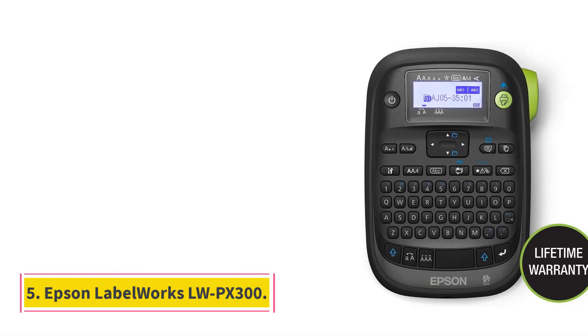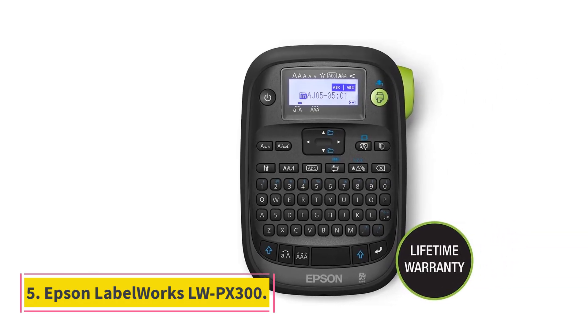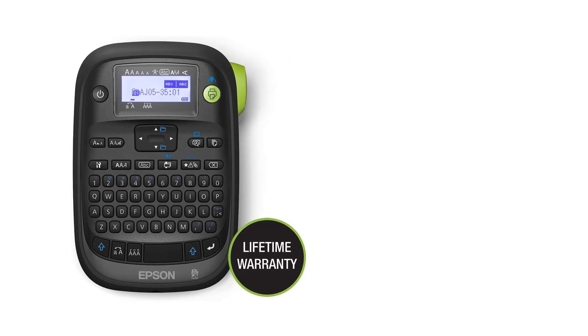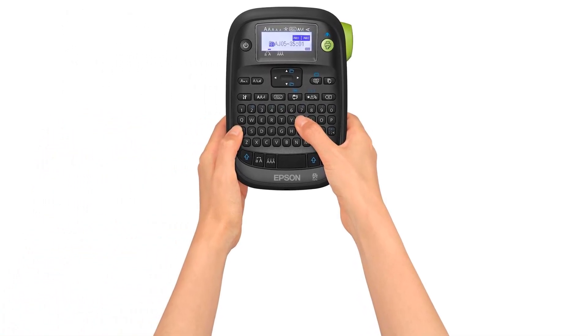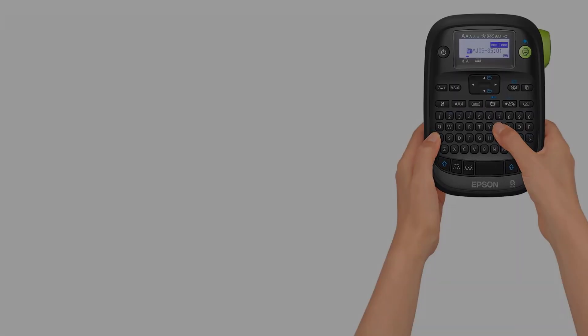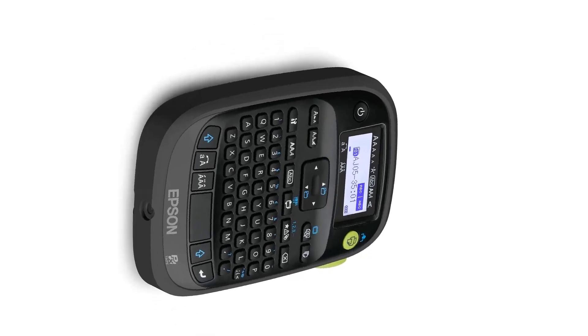Number 5: Epson LabelWorks LW-PX300. Our top pick for light-duty standalone printing of industrial-style labels, the LW-PX300 can print on any of 81 continuous tapes. Choices include standard plastic, polyester, silver mat, strong adhesive, vinyl, fluorescent tapes, and magnetic tapes — think refrigerator magnets.